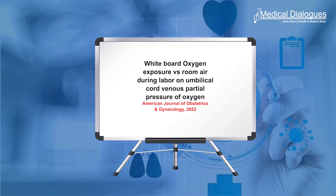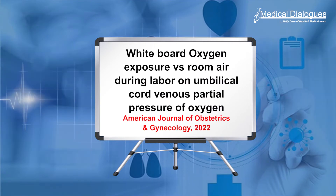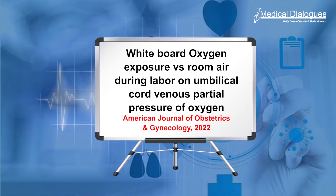Hello and welcome to Medical Dialogues Journal Club, your daily dose of health and medical news. I'm Dr. Priyanka Ahuja, and today I will be discussing an interesting study of the effects of oxygen exposure compared to room air during labour on umbilical cord venous partial pressure of oxygen.